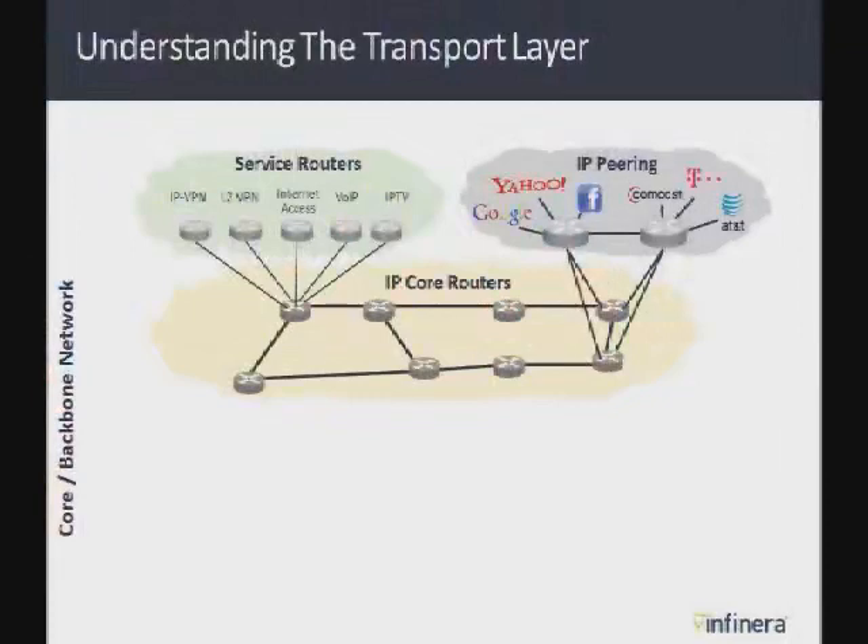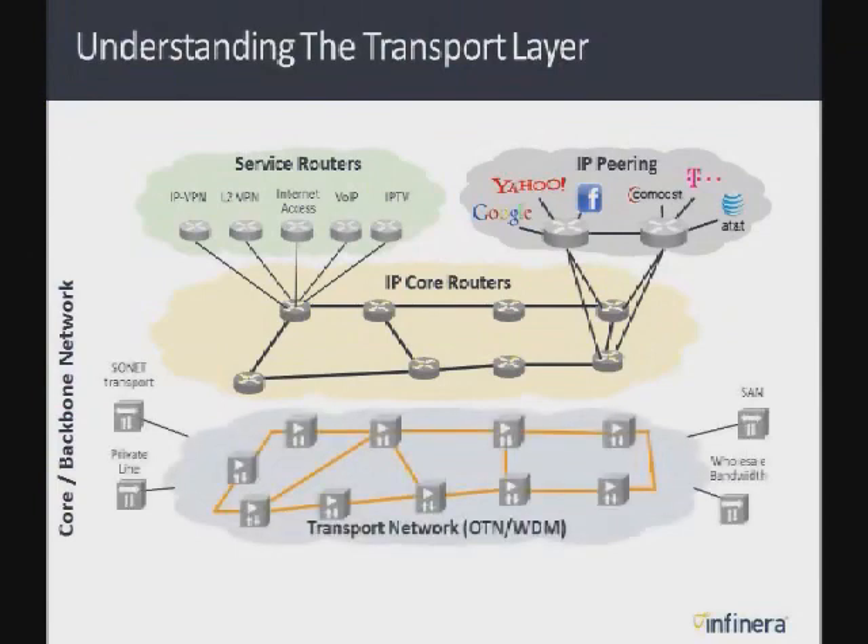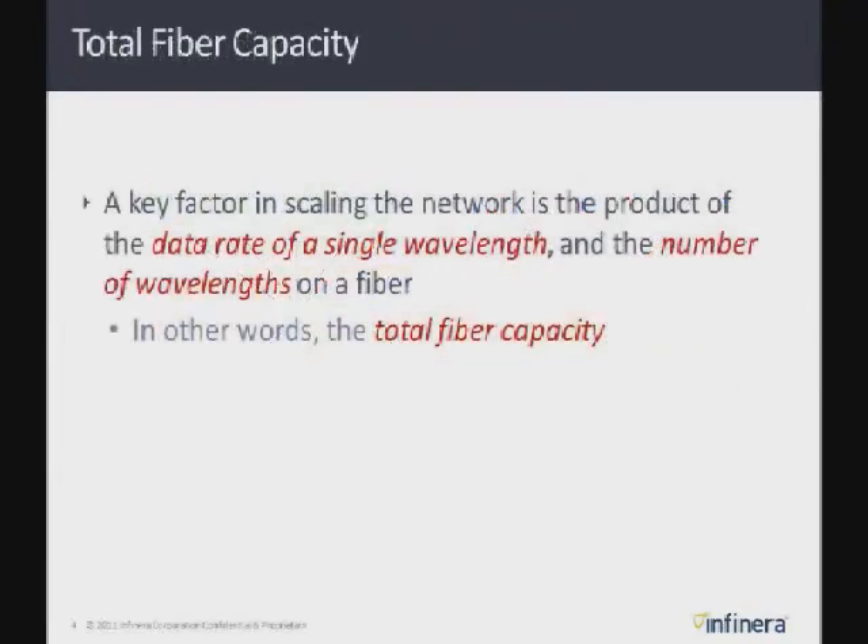So first we need to understand what the transport layer is. A lot of people here are focused on the IP network where you've got service routers, peering routers, and core routers. But there's a whole other — actually two whole other networks — that sit below that. First, an OTN network that exists in many cases, whose purpose is to do sub-lambda grooming or TDM multiplexing of smaller circuits onto bigger wavelengths. And then the WDM network itself underlies that. Those black lines between routers are really going in and out of the transport network as it goes across the country or around the world.